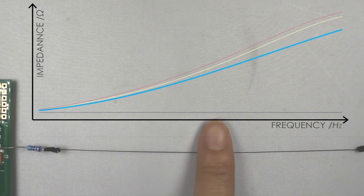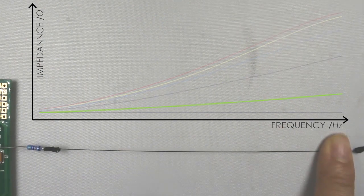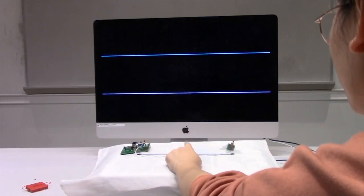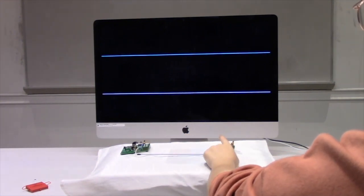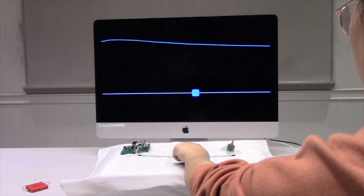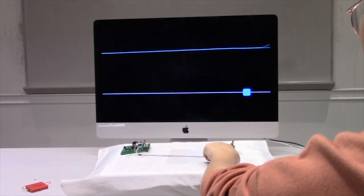When one or two fingers touch different locations on the thread, the measured impedance will change accordingly. Our sensing principle can then be applied to locate the touch location in real time. ThreadSense is also capable of distinguishing between a single touch and two concurrent touches, and allows users to perform continuous input.